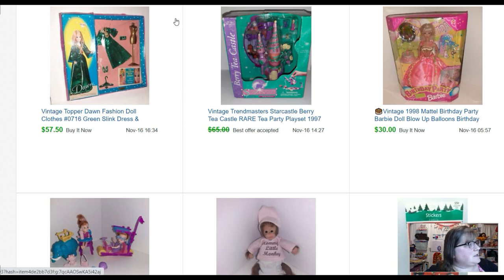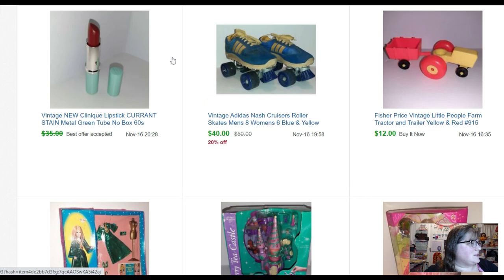This little Dawn outfit — Topper Dawn. I bought this at a flea market, which around here are more like collector's markets. The guy wanted twenty-five dollars for it. My phone wasn't getting great reception — it was in like the basement of this hotel — so I just gambled on it. I listed it for fifty-seven fifty and somebody bought it for fifty-seven fifty, so that's nice.